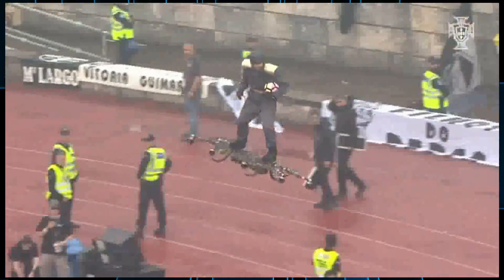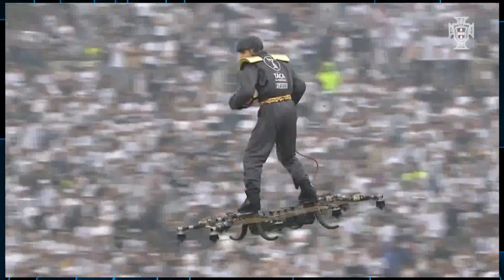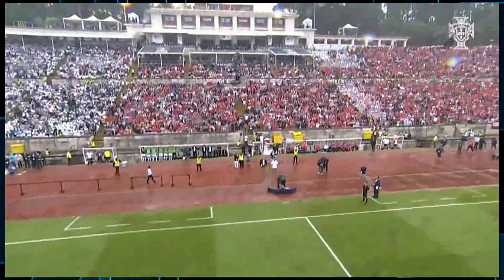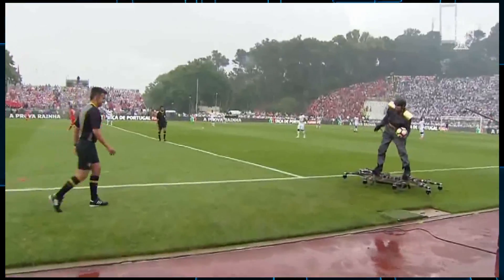Now let's talk about the coolest drone delivery ever. This happened at the Portuguese Cup Finals over the weekend — this is how they decided to get the ball to the ref to start the Final Cup match. This guy looks like he knows what he's doing: very comfortable on the board, having a good time, takes off, lands well, couple little maneuvers in the air. How neat is that? I want to know how long it'll be until I can get one of those. At the same time, you don't want to fall off something like this because those rotors are moving pretty fast. But this is definitely a lot closer to a hoverboard than those two-wheeled monstrosities everybody was calling a hoverboard when they don't even fly.